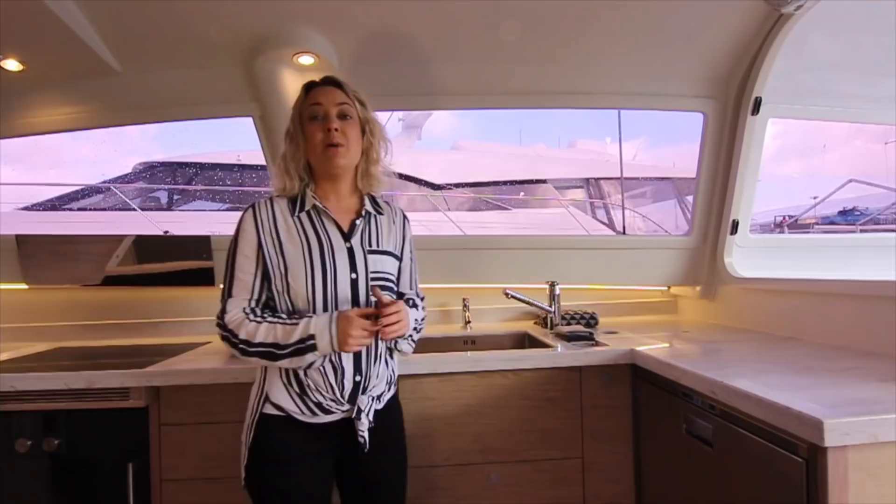The galley has been designed for the serious cook. We've got this beautiful Corian bench top, plenty of storage, a state-of-the-art cooktop, oven, and then we've got the enormous double fridge.